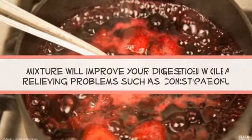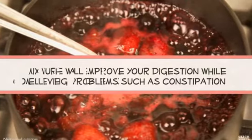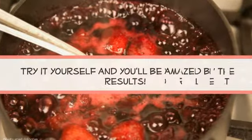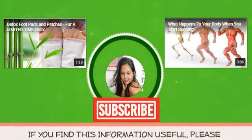This powerful mixture will improve your digestion while relieving problems such as constipation with ease. It will clean your colon completely and improve your overall health. Try it yourself and you'll be amazed by the results. If you find this information useful, hit the like button, share this, and subscribe to our channel.